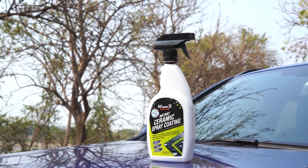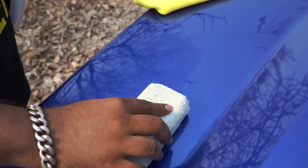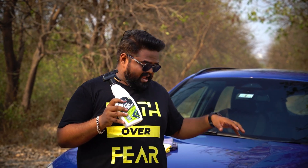This is the Wavex Instant Ceramic Spray Coating for car, and in this video I'm going to tell you how the Wavex Instant Ceramic Coating for car is going to give your car a super hydrophobic glossy finish and a protective coating in just a few minutes without breaking the bank. And before we get into it, let's talk about this product.